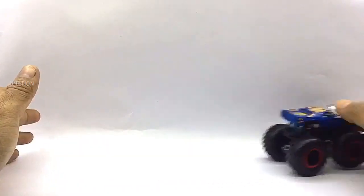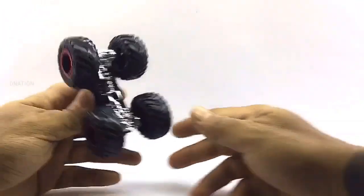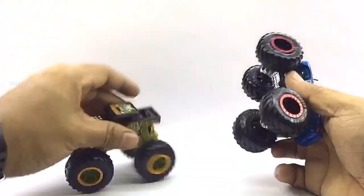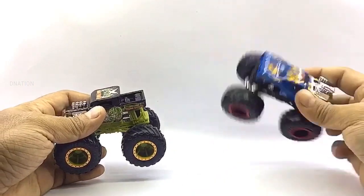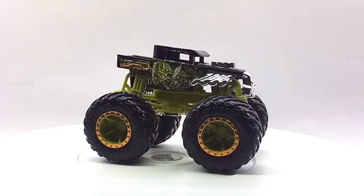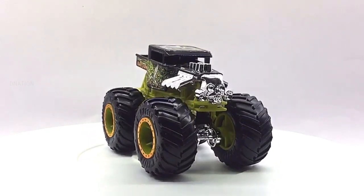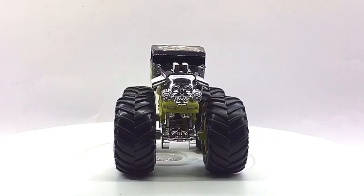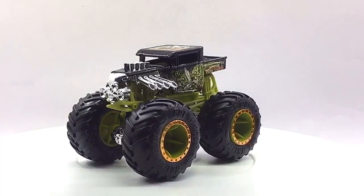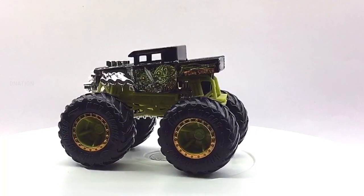Everything seems to be spot on and up to my expectations with these little monsters. So with that being said, let's place these diecast monster trucks on the D-Nation turntable and take a look at these beauties in a 360-degree view. And here are a few fun facts: a monster truck is a specialized truck with a heavy-duty suspension, four-wheel steering, and oversized tires constructed for competition and entertainment uses.